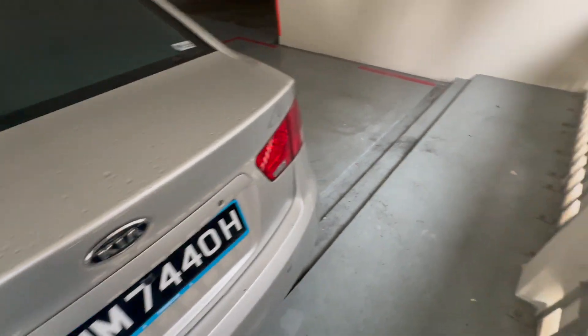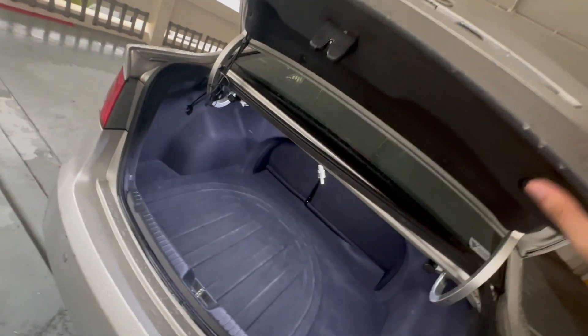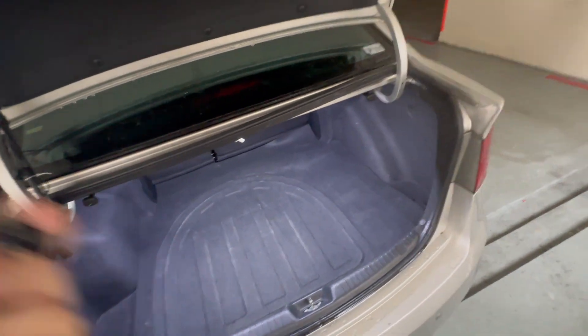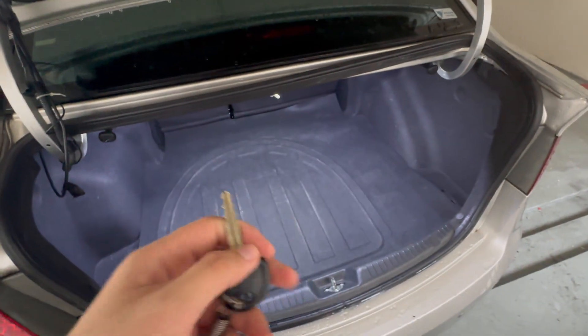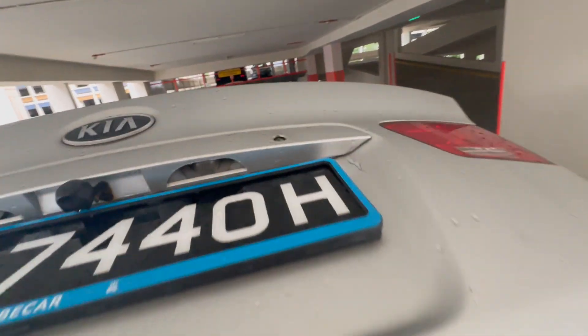Now let me show you the trunk space. To access the trunk, it's the same method as the Vios — you pull the lever right here and it will open up. Luckily the trunk release handle is working, so you can access the trunk from inside. There's also a secondary method using the key — this key is used to get in, start the car, and access the trunk via the keyhole.